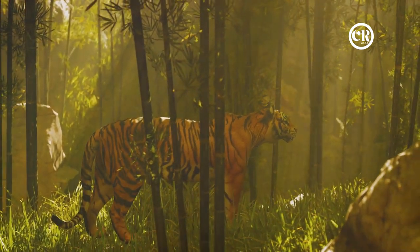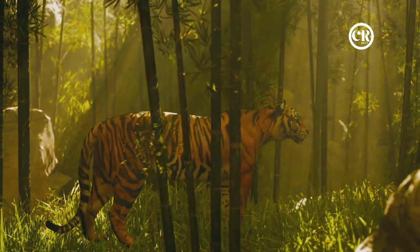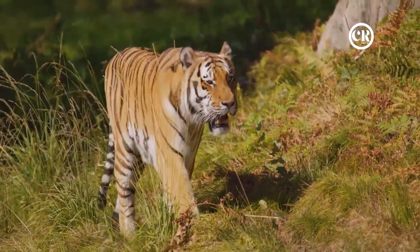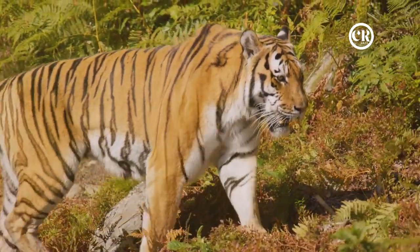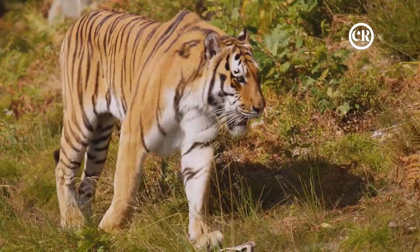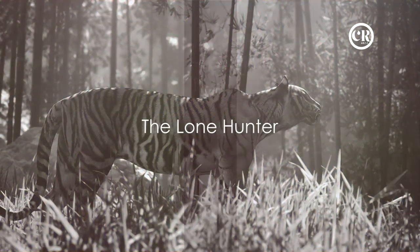The mother tiger's vigilant eyes are always watching, her keen instincts always on alert. She teaches her cubs not just how to hunt, but when to stand their ground and when to retreat. By the time they reach 18 months, the cubs are ready for their first solo hunt — a rite of passage marking their transition from dependent cub to independent hunter. They set out armed with the skills their mother taught them, the instincts they were born with, and the lessons learned through play. In the face of adversity, a tiger cub learns to become a skilled hunter.